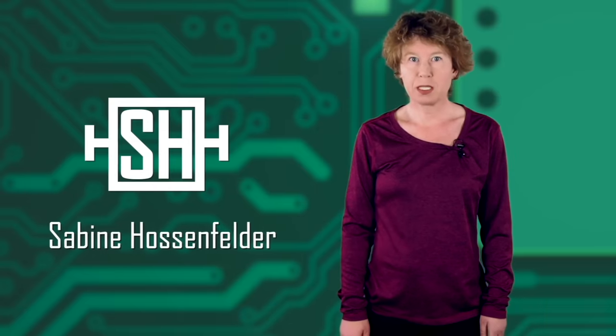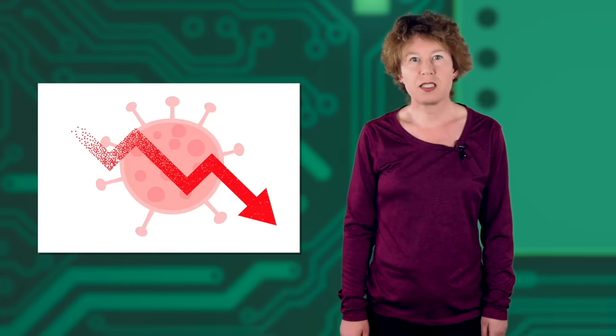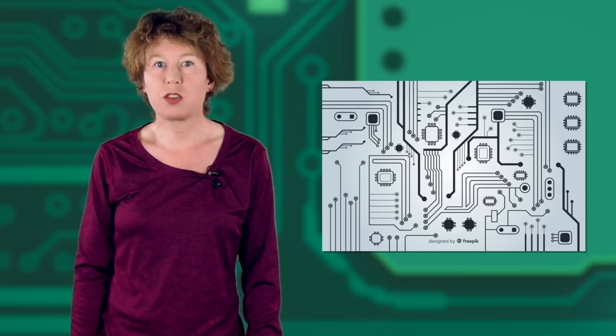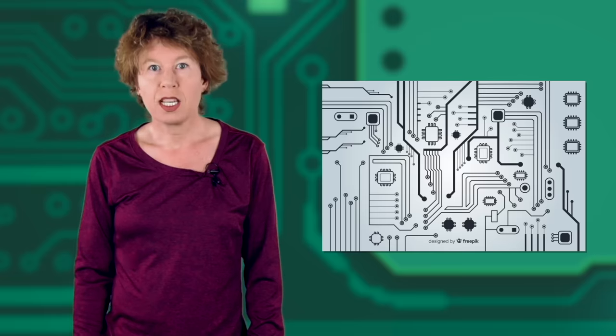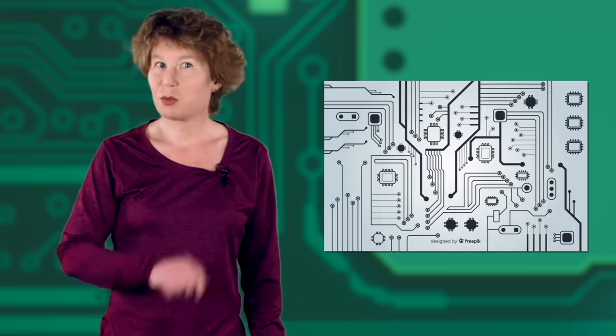Remember Covid? That pandemic we had back then? It did more than making homemade bread fashionable — it also showed us just how easily global supply networks can be disrupted. The Covid pandemic affected nearly every sector of our economies, but the impacts were particularly severe in the microchip industry. For three years, the world saw a microchip shortage that affected the production of many consumer electronics. What happened? Is it over now? And what can we do to prevent it from happening again? That's what we'll talk about today.